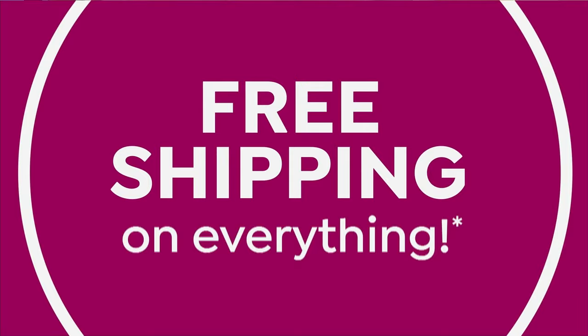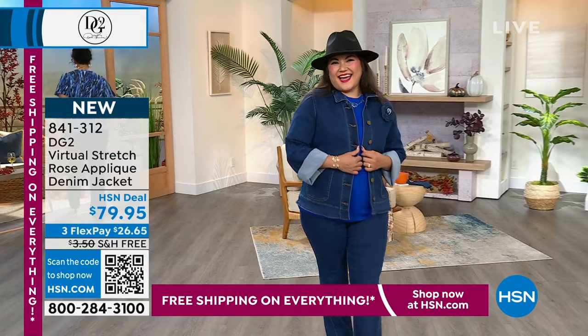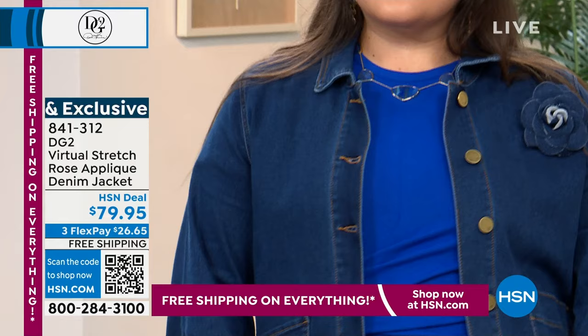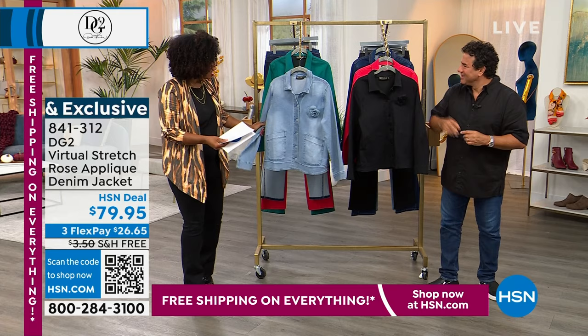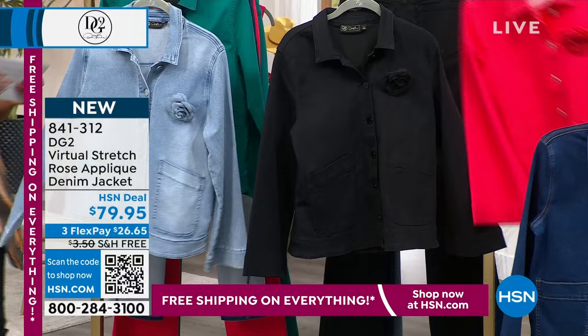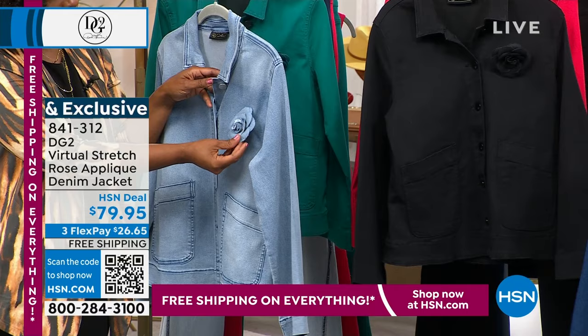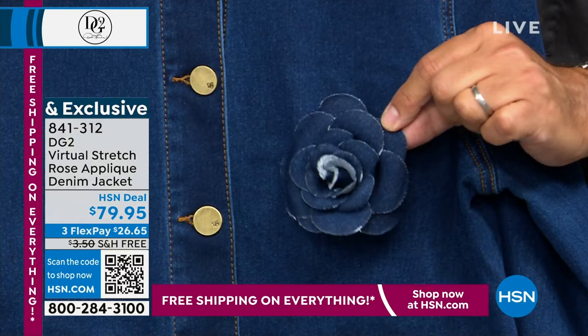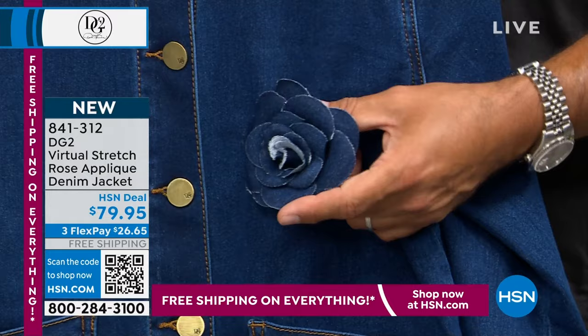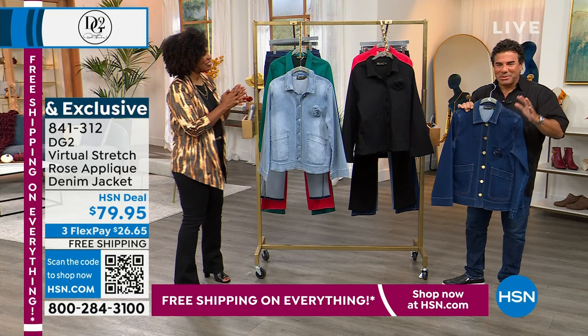We also have the DG2 Virtual Stretch Denim Jacket — Su Ming has this on and I love the rose applique. This was modeled after a Chanel jacket — if the flower reminds you of that classic Camelia from that iconic French fashion brand, that's because it is. It's a pin so you can take it off. Do not wash the jacket with the pin on. You can also take this pin off and put it on a white blouse — it's very chic, especially in the denim color.